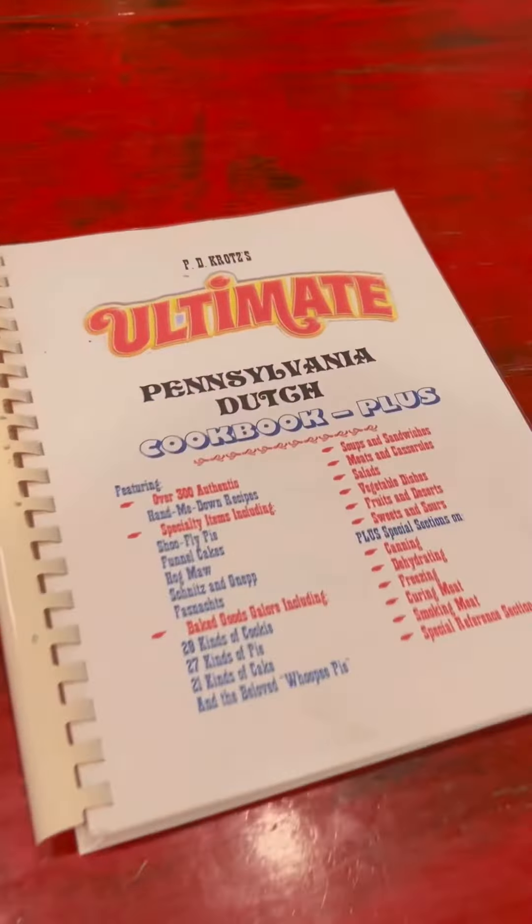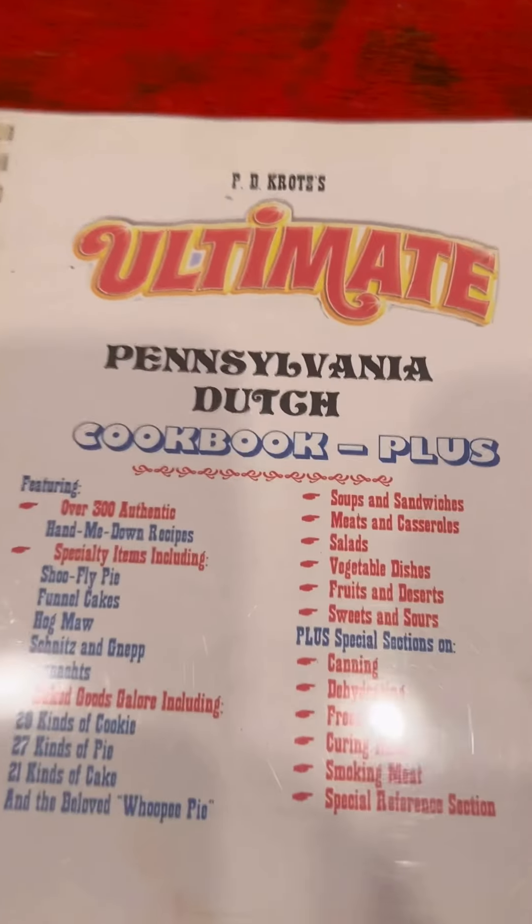I was sitting in the kitchen tonight looking through my dad's old Pennsylvania Dutch cookbook. I want to show you a couple of the old Pennsylvania Dutch recipes that he has in here. I'm going to do some red beet eggs on one of my next videos, but I was just looking through it and I want to show you a couple of the recipes he has in there.